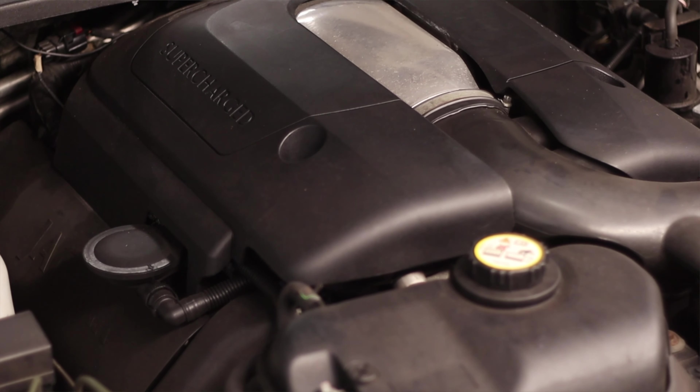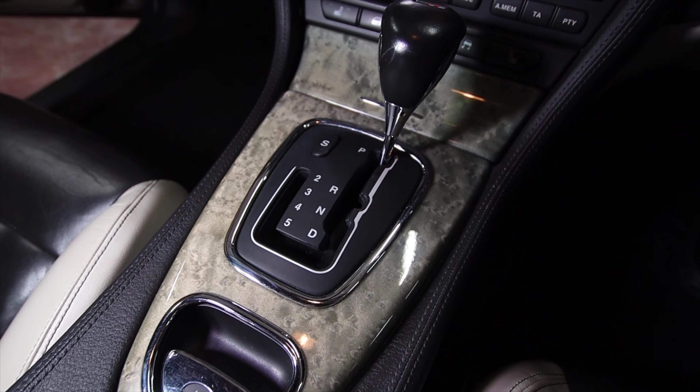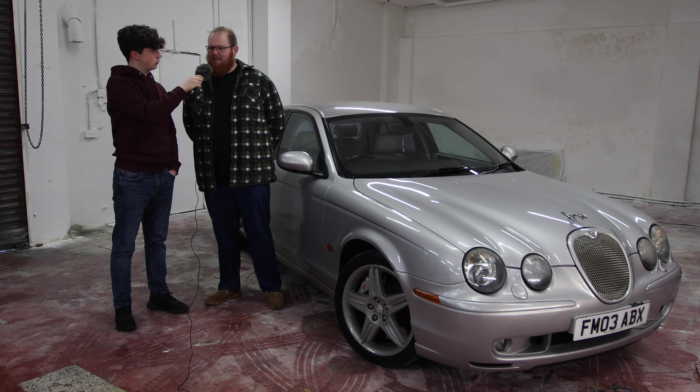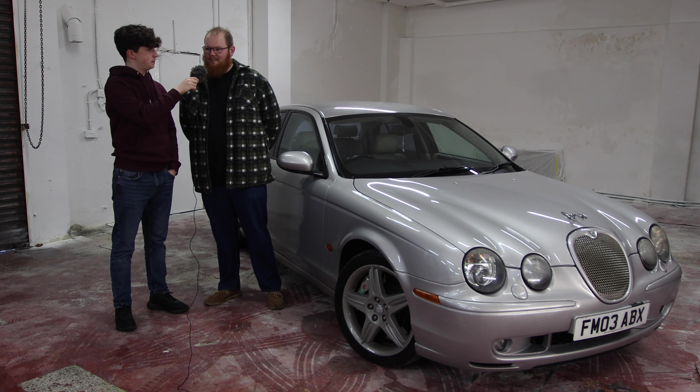The specs: it's a 4.2 litre supercharged V8 up front, a six-speed automatic gearbox, and a limited slip diff in the rear. It's 400 horsepower — not too sure on the torque specs but it's got quite a bit. I think it runs a quarter mile in 13.8 seconds, which is pretty quick for a car that weighs as much as it does.